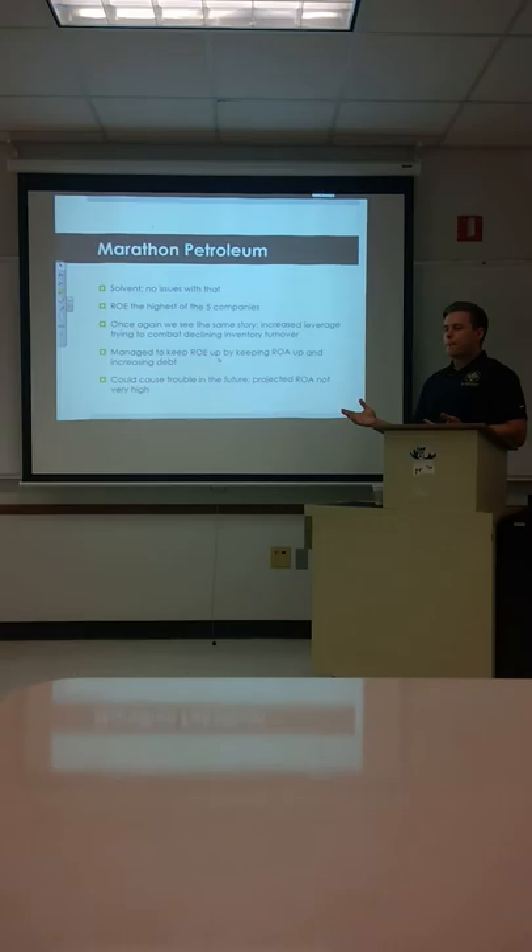Judging from the numbers, they're solvent — no issues paying off their short-term debts. ROE is the highest of the five companies; most of the others are negative, so this being positive is a really good sign. We see the same story of increased leverage trying to combat declining industry turnover. People are buying less gas, trying to save their money.